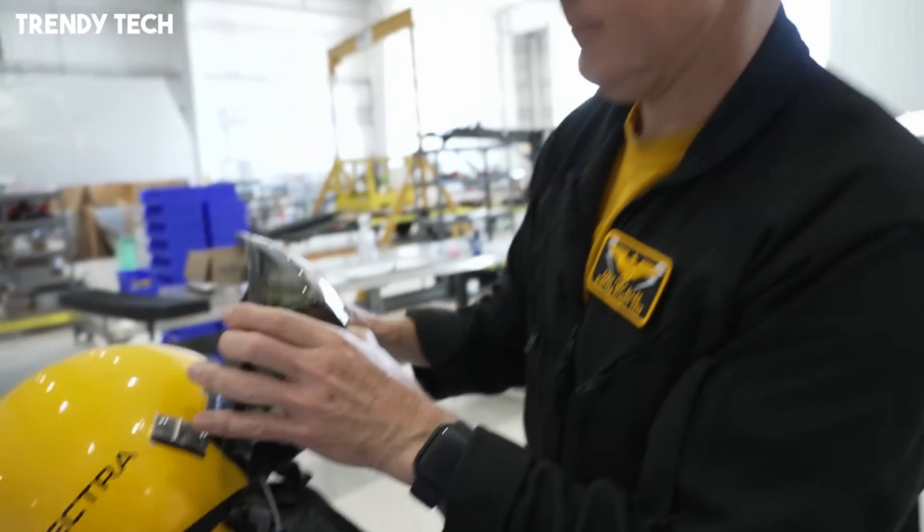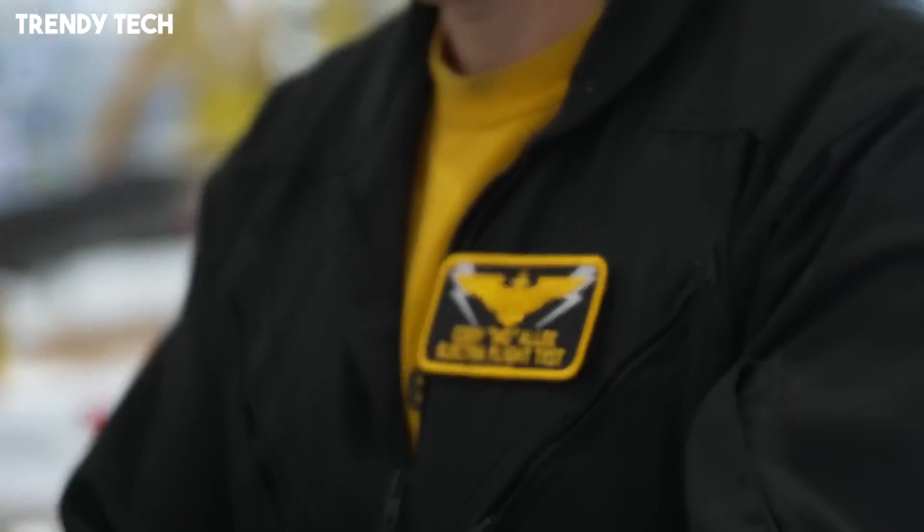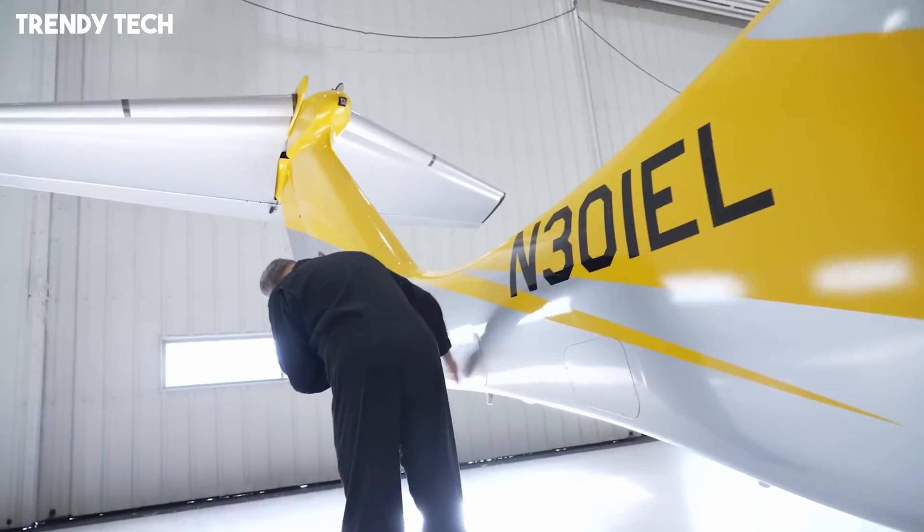Inside, the cabin is engineered for comfort and adaptability, while the advanced avionics suite provides pilots with cutting-edge navigation, monitoring, and control features for enhanced safety and efficiency.